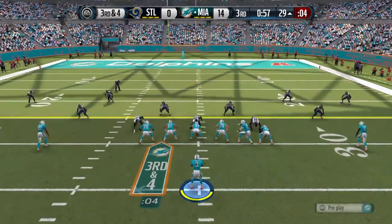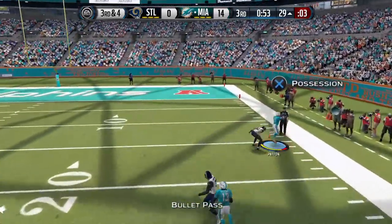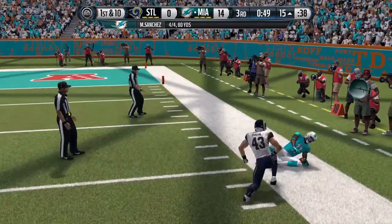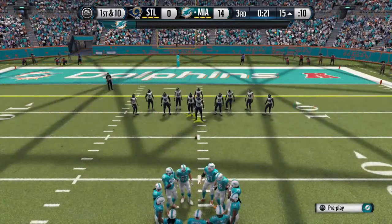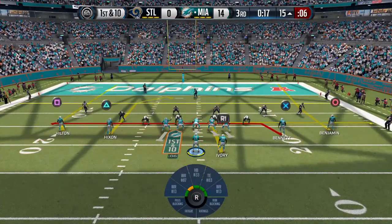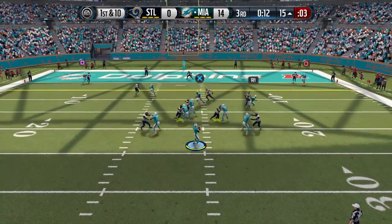The Dolphins come to the line with an empty backfield, third and four. They throw it to the outside — they've got the hookup. That's his first reception today. The defense has got to be a little aggressive here; your team is down, you've got to attack this offense. You don't want them to get in there and get another score. Sanchez is going to take it from the gun.